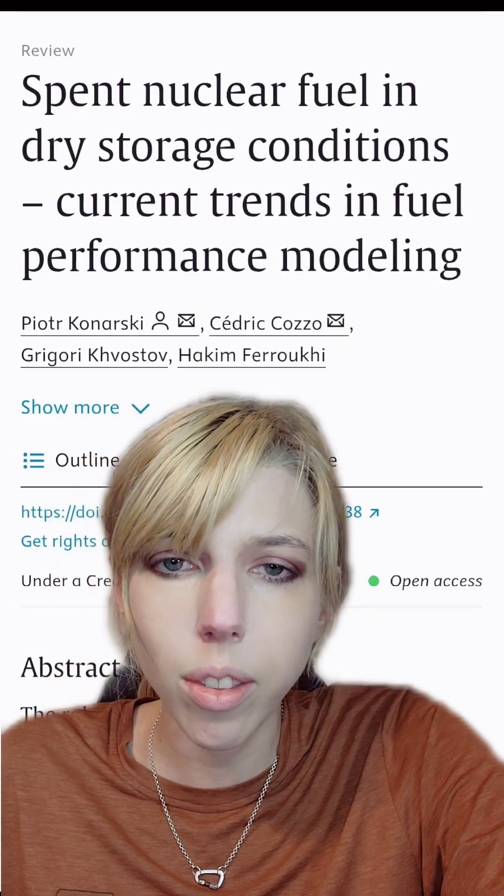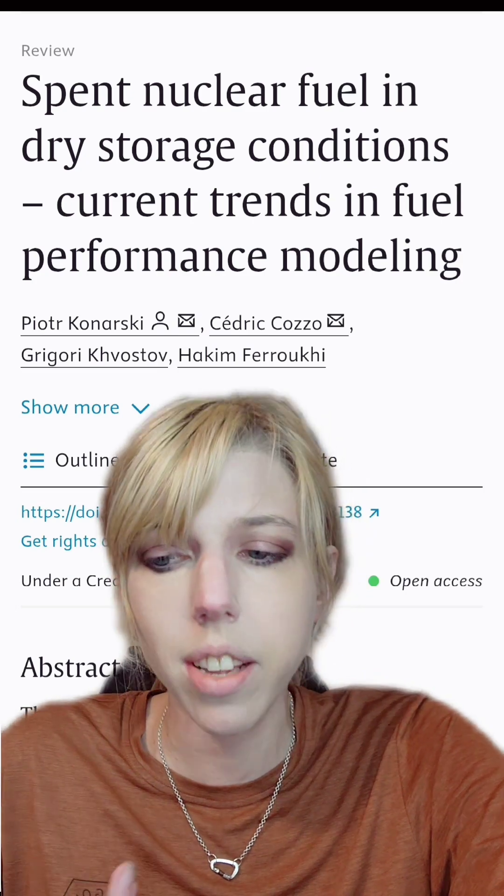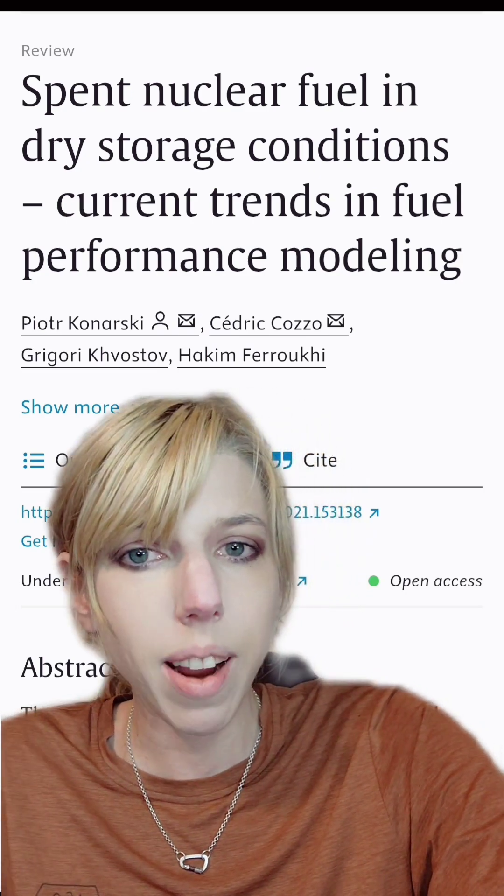I'm not against nuclear power at all. There is the concern of how we are going to continue to manage it, and hopefully we'll do the right thing.